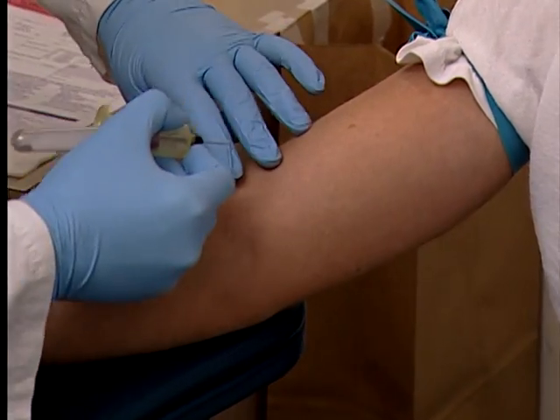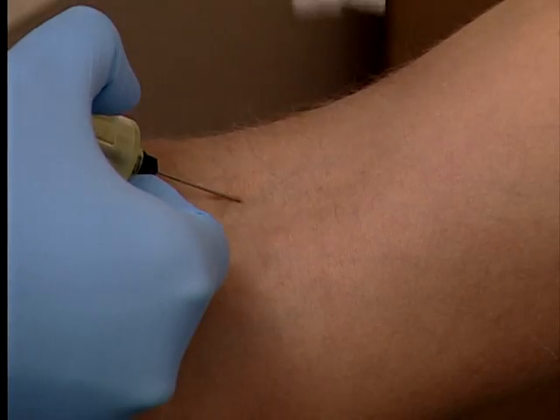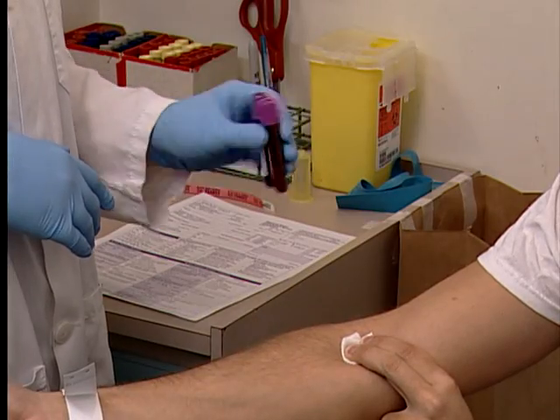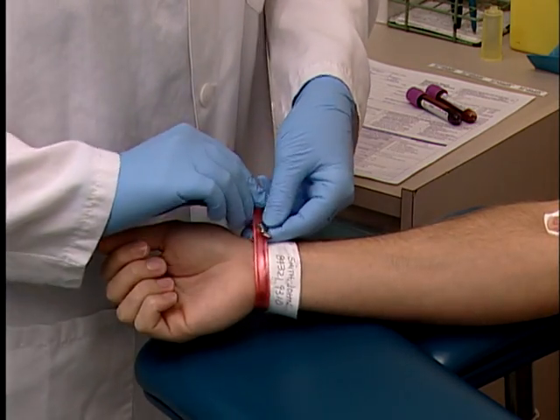Blood and blood products are given to patients who have specific medical needs. Blood and its products are chosen to replace what has been lost because of disease or injury. It is important to remember that receiving blood products when they are needed can save a life.